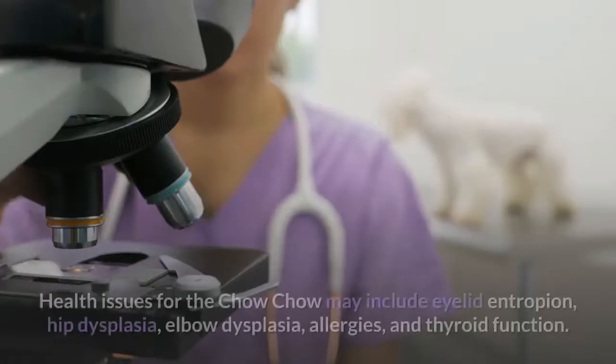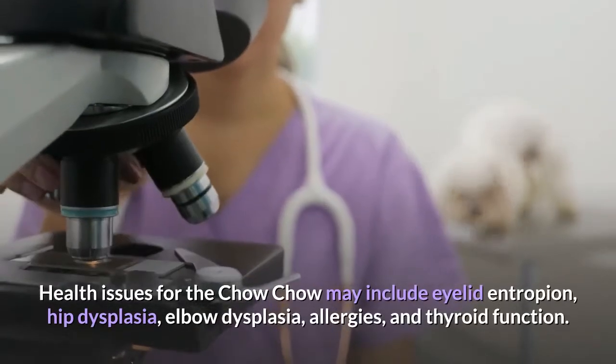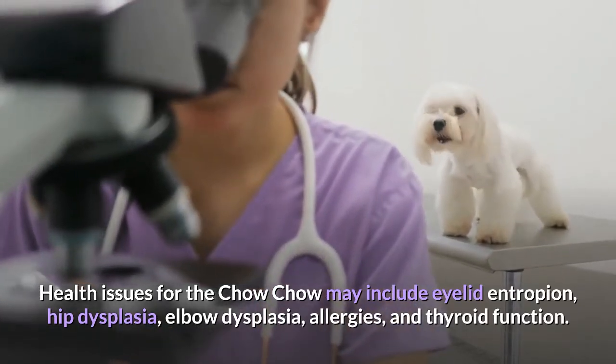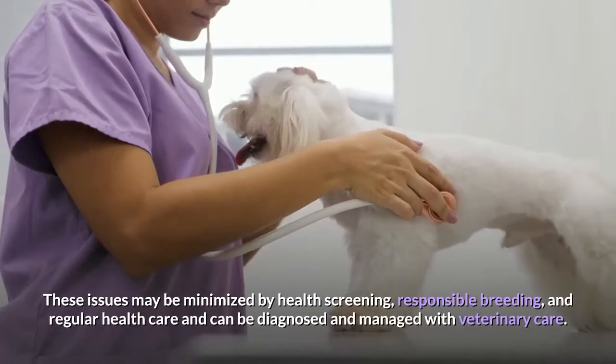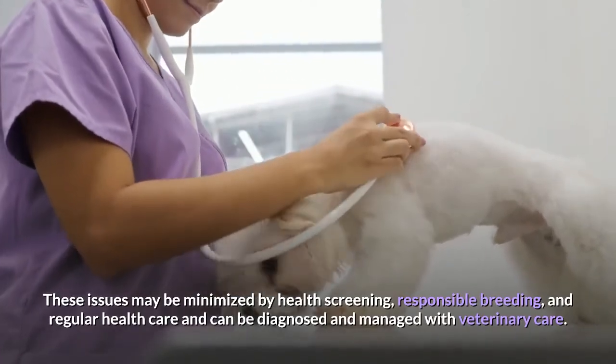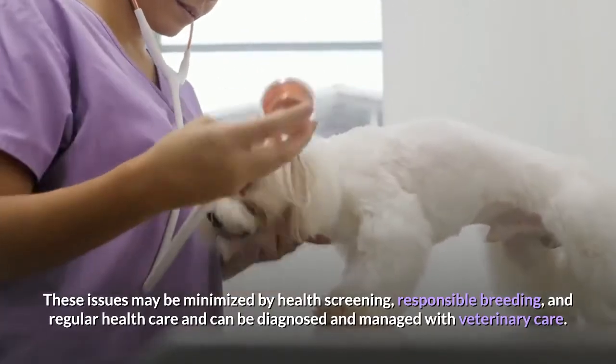Health. Health issues for the Chow Chow may include eyelid entropion, hip dysplasia, elbow dysplasia, allergies, and thyroid function. These issues may be minimized by health screening, responsible breeding, and regular health care, and can be diagnosed and managed with veterinary care.